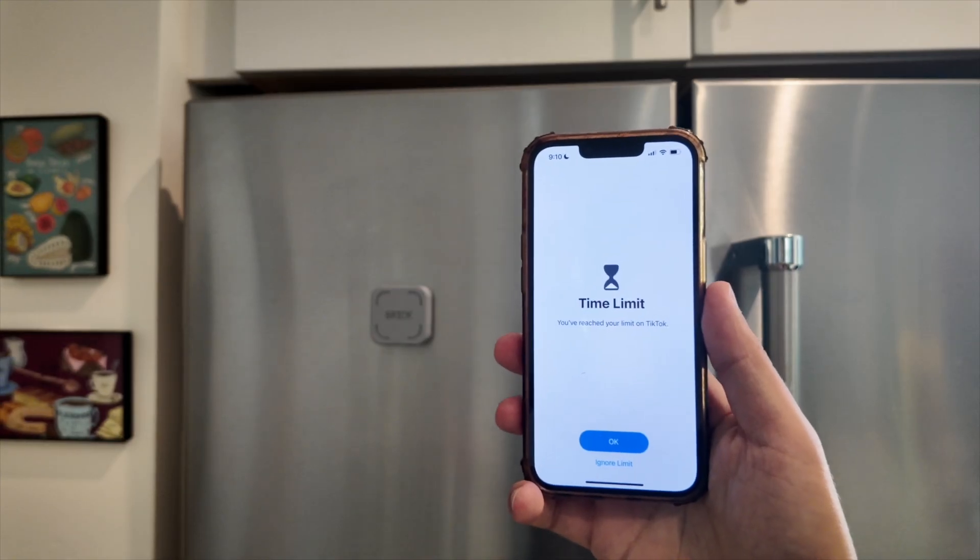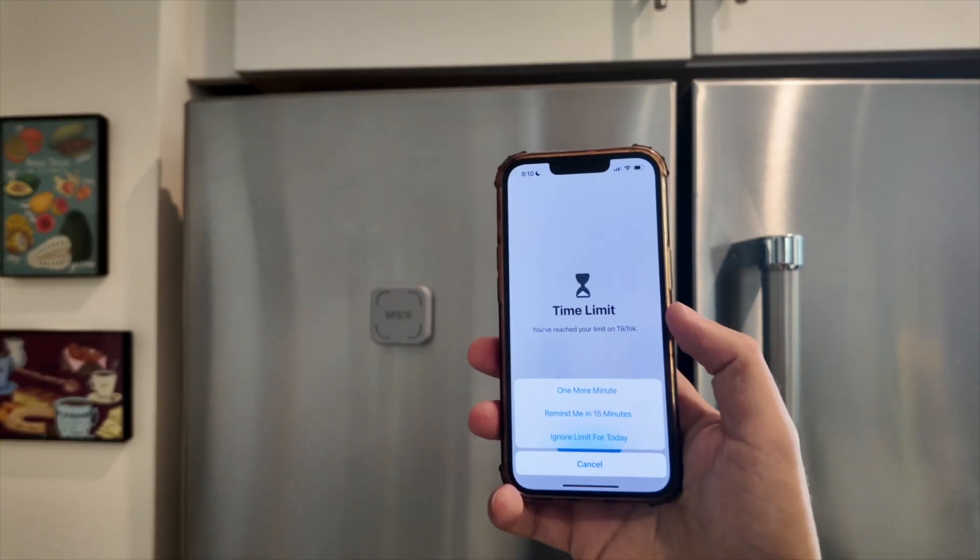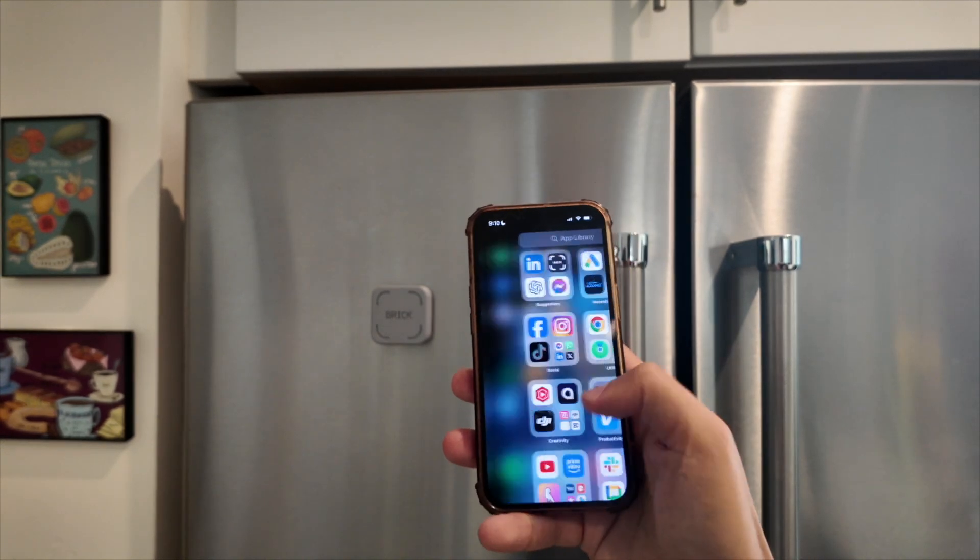For years, I tried to use the time limit feature on my iPhone, but then I would hit ignore, 'remind me in 15 minutes,' and I would just keep using the app over and over again.